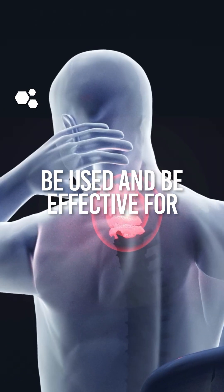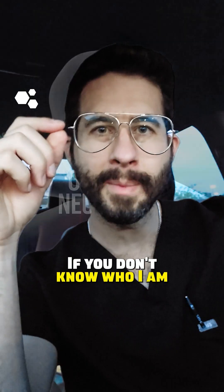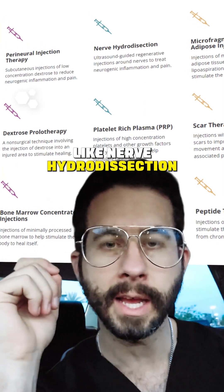Can nerve hydrodissection be used and be effective for occipital neuralgia? My name is Dr. Drew Timmermans. I'm a naturopathic doctor and I specialize in interventional orthobiologics, like nerve hydrodissection.